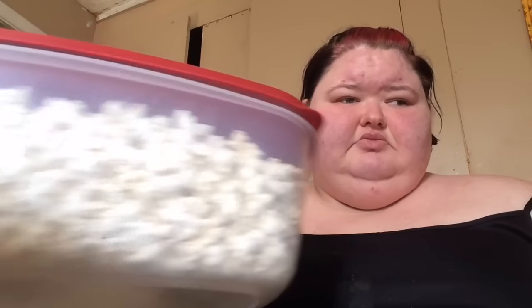We bought this stuff called SkinnyPop popcorn. It's non-GMO, gluten-free, and some other stuff. My brother's girlfriend got into it, so I don't have the bag anymore — I just have this little box. I haven't tried it yet, but she's all about it, so let's see.